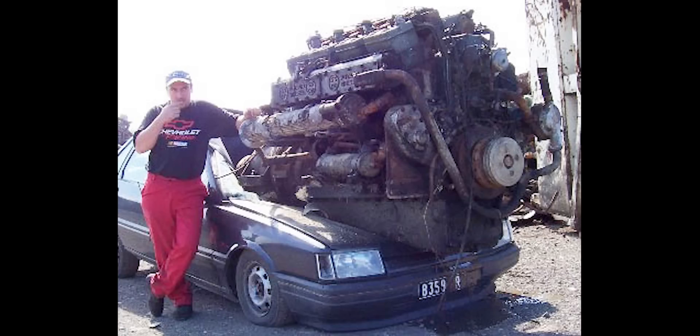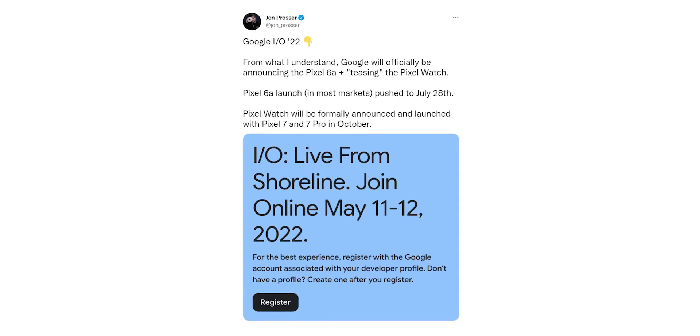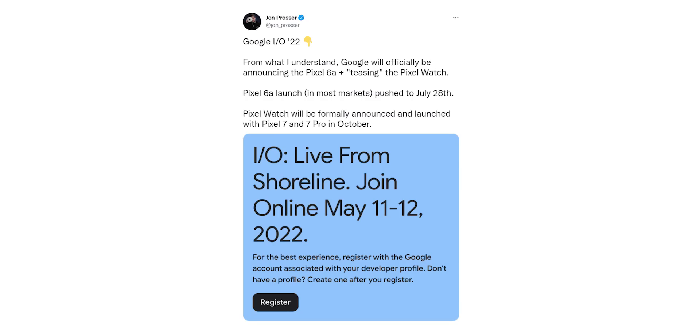But the iPhone SE is basically a Prius with a Ferrari engine, so your best bet is the Pixel 6a if you want an overall flagship experience at a budget price. Jon Prosser reveals that Google will officially launch the handset at Google I/O 2022, taking place on May 11th, and it will be available in stores from July 28th onwards. He also said Google will tease the Pixel Watch at I/O but will fully unveil it alongside the Pixel 7 in October.